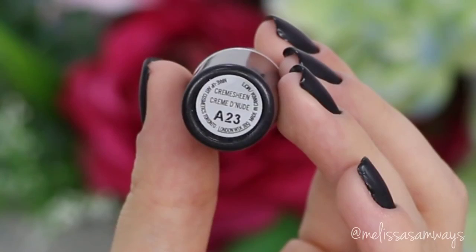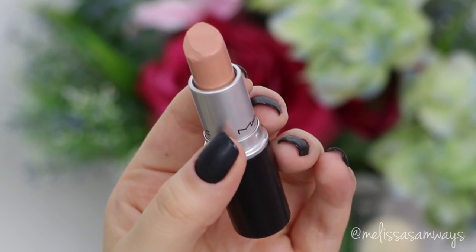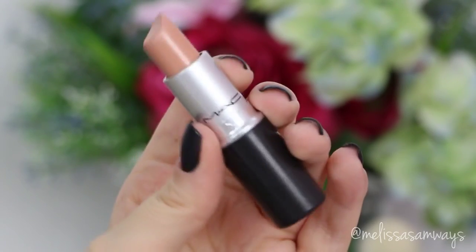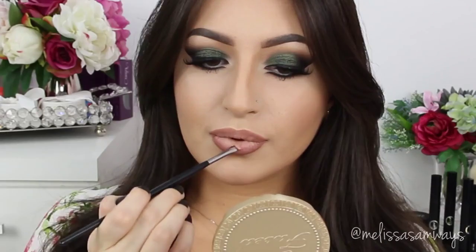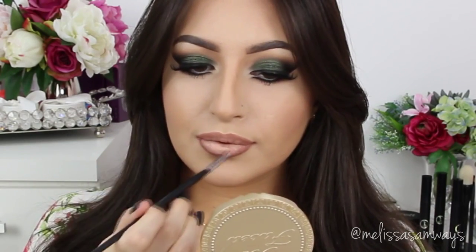Again using the lip concealer by Sigma Beauty, I'm going to apply a little bit in the center of my lips to make a lighter shade stand out, and this will create the illusion of even fuller lips. Now on top of everything I'm gonna apply the lipstick — this is Crème d'Nude by MAC, I love this color so much. Using a lip brush I'm gonna apply it all over my lips to blend the colors even more, making everything look natural.